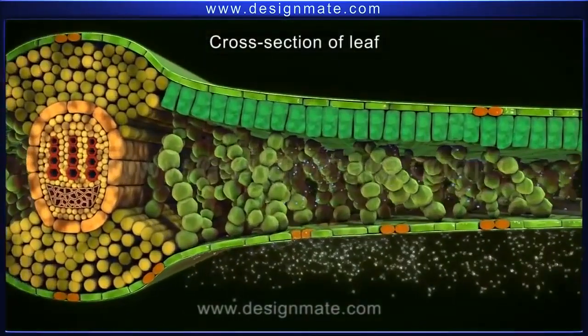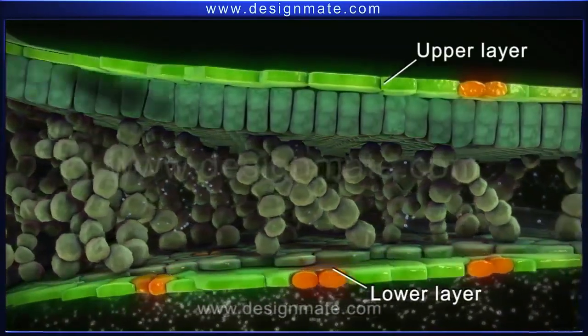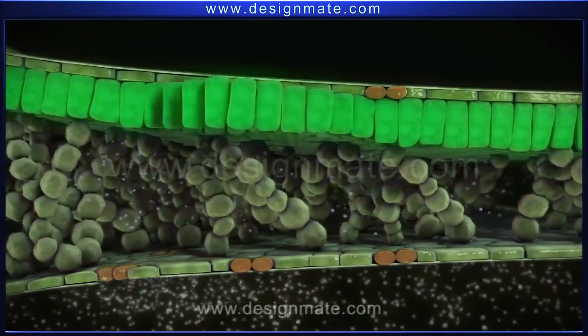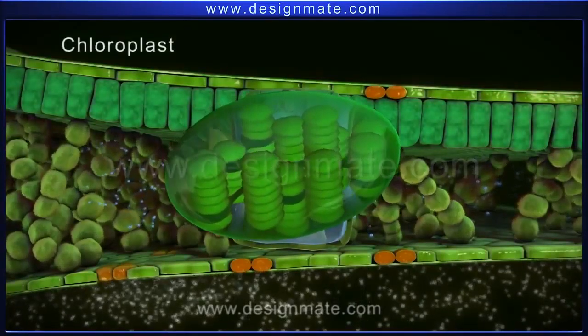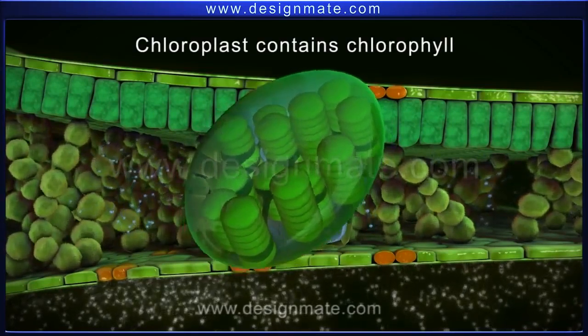A cross-section of the leaf shows the upper and lower layers of cells, which are flat and irregular. Below the upper layer is a layer of tightly packed cells. These cells have specialized organelles called chloroplasts. Chloroplasts contain the pigment chlorophyll, which gives the green color to the leaf.